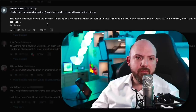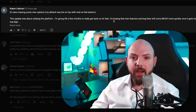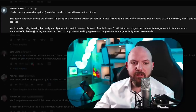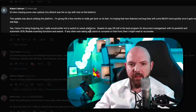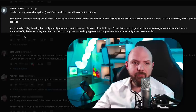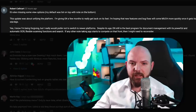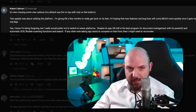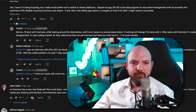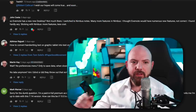Robert said he's giving Evernote a few months to get back on its feet and hopes new features and bug fixes will come quickly. Despite its age, he says Evernote is still the best program for document management — with powerful automatic OCR, flexible scanning, and search. I 100% agree with Robert. If any other note-taking app starts competing on that front, I might need to reconsider my setup.